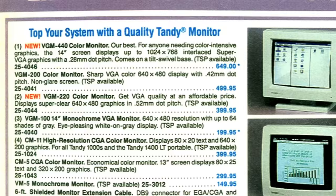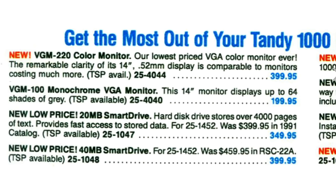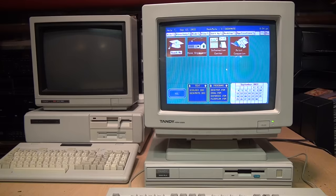Their catalog listing for it said: 'Get VGA quality at an affordable price — displays super clear 640 by 480 graphics in 0.52 millimeter dot pitch.' They also said the remarkable clarity of its 14-inch display is comparable to monitors costing much more. And both of those statements are complete lies, and I'm finally calling them out on it 30 years later.